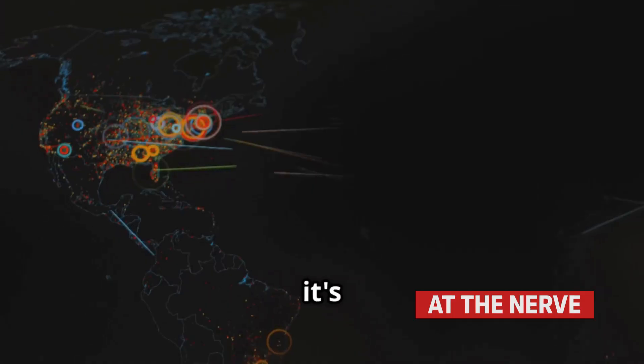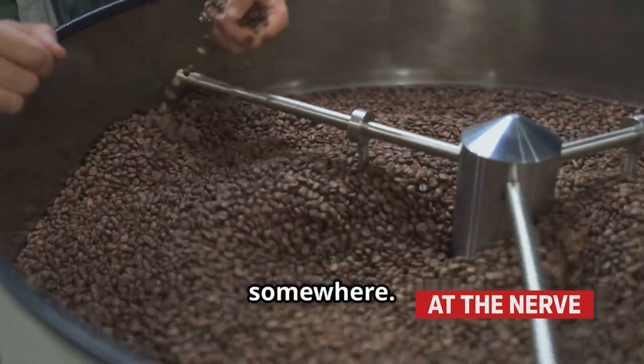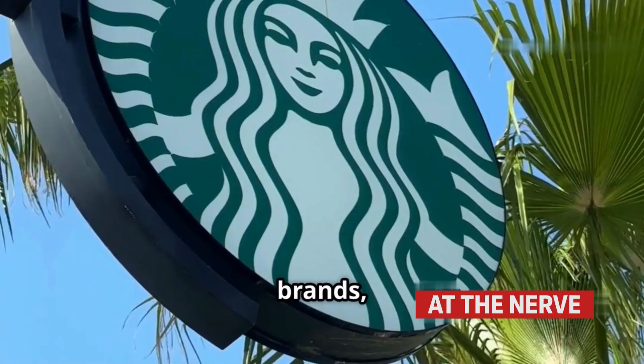This isn't rare — it's incredibly common. And no, it's not just one shady factory somewhere. It happens across major brands, countries, and continents.